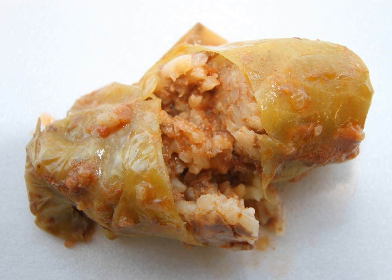Kåldolmar are Swedish cabbage rolls filled with minced pork and in some cases rice. They are usually eaten with boiled or mashed potatoes, gravy, and lingonberry jam. Kåldolmar are also popular in Denmark and in Finland, where they are known in Finnish as kaalikääryle. The dish is considered a variety of the dolma, common in eastern Mediterranean countries.